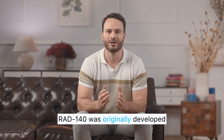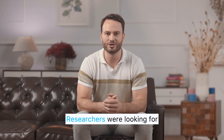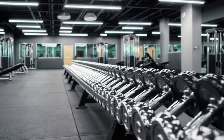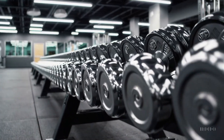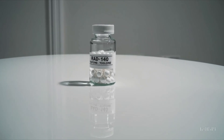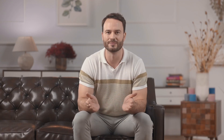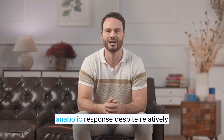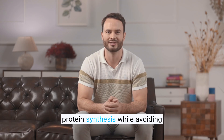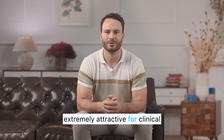RAD 140 was originally developed as a safer alternative to traditional hormone replacement therapies. Researchers were looking for a compound that could activate androgen receptors in muscle and bone without negatively affecting organs like the prostate or increasing the risk of estrogen-related complications. In early studies, RAD 140 demonstrated an unusually high affinity for androgen receptors, binding strongly and triggering a powerful anabolic response despite relatively small amounts. This ability to stimulate protein synthesis while avoiding many of the downsides of testosterone made it extremely attractive for clinical development.